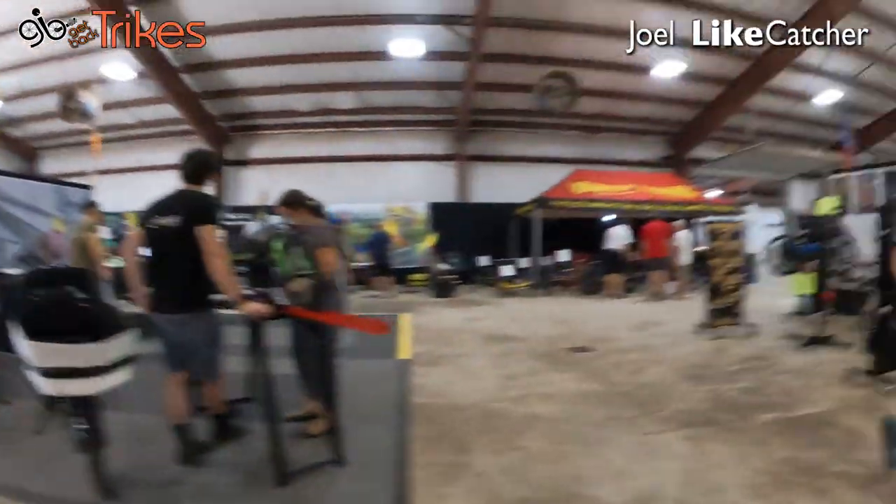And that's pretty much our running tour of CycleCon 2024. We'll get some more in-depth video news. This is Joel Leikacher — see you in the next video.